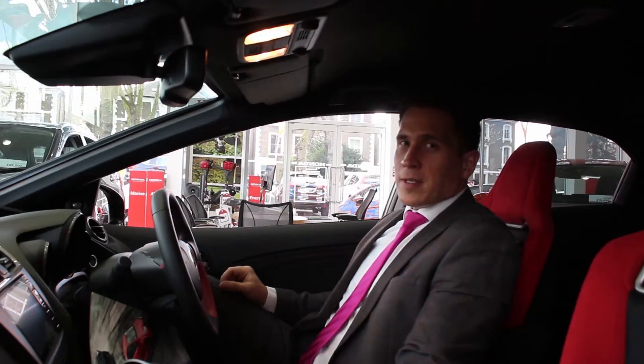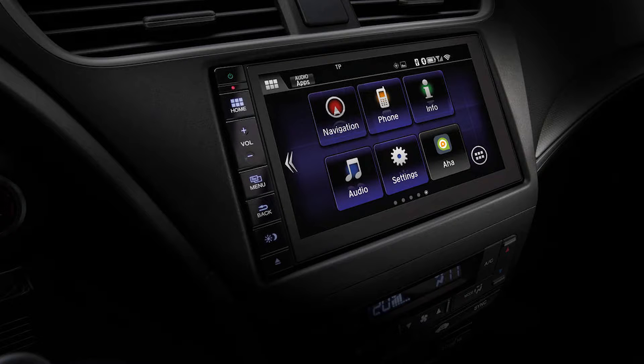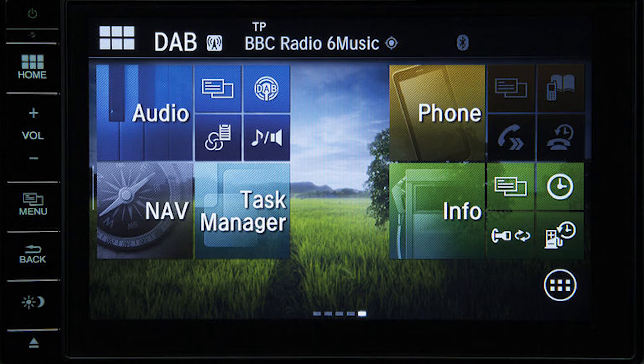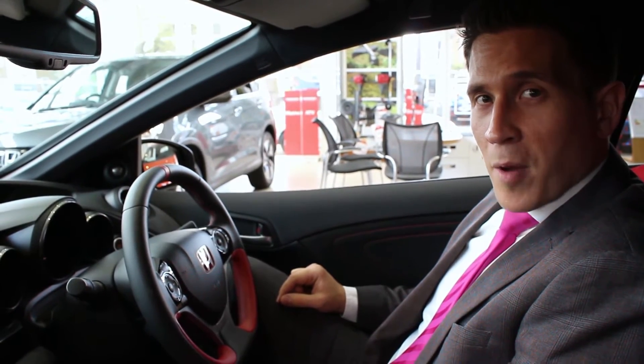The interior of the Type R features a 7-inch Honda Connect screen, which comes with Garmin navigation and a CD player. Output is 320 watts through 8 speakers. The new Civic Type R also features keyless entry and a start-stop button.